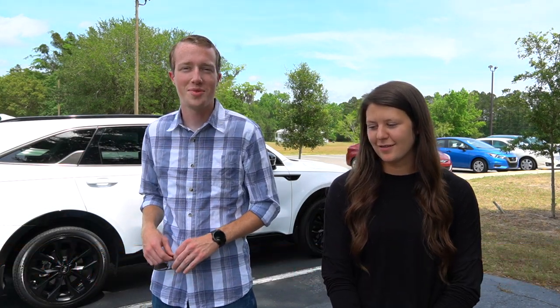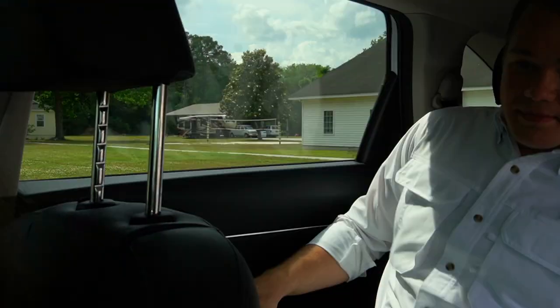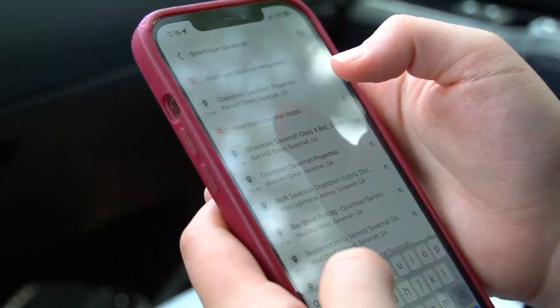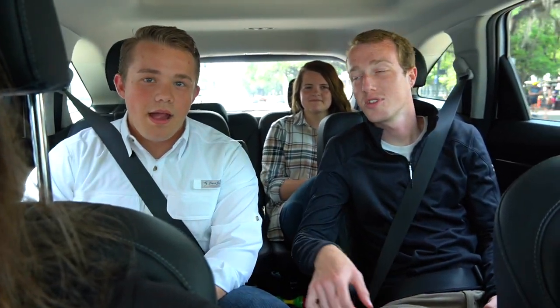Welcome to our fourth episode of Heritage News Now. I'm Lexi and I'm PJ, and today we're going to be taking you on a tour of Savannah. We are headed to downtown Savannah. Our first stop is going to be Leopold's. We have Mariah with us today. Say hello, Mariah. Hi.